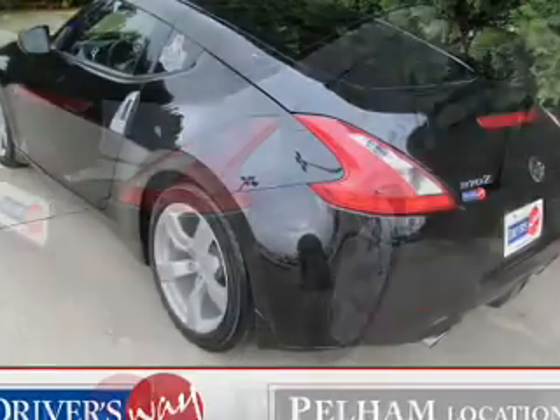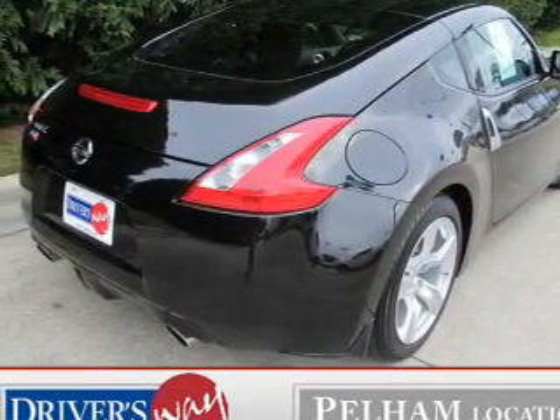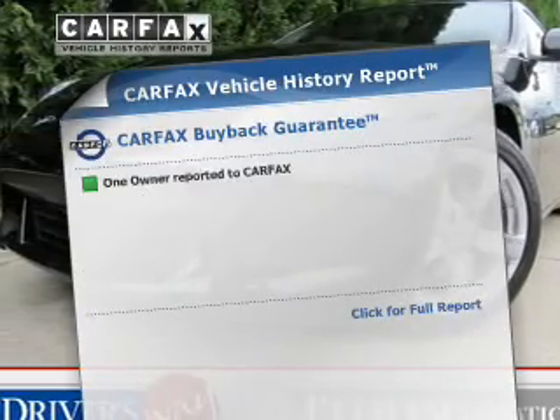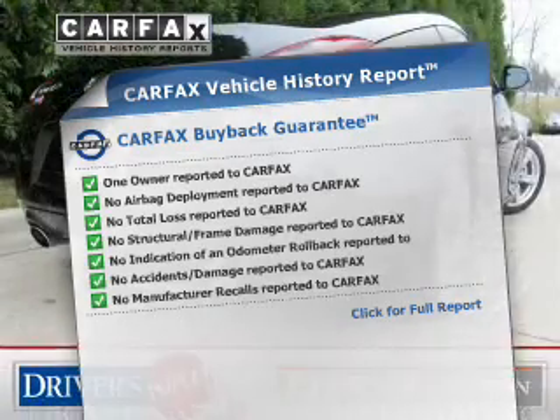The powertrain includes rear-wheel drive with a reliable six-cylinder engine connected to a smooth-shifting automatic transmission. Brake safely with the anti-lock braking system. Know the history on this ride and greatly reduce your buying risk with the included Carfax vehicle history report.